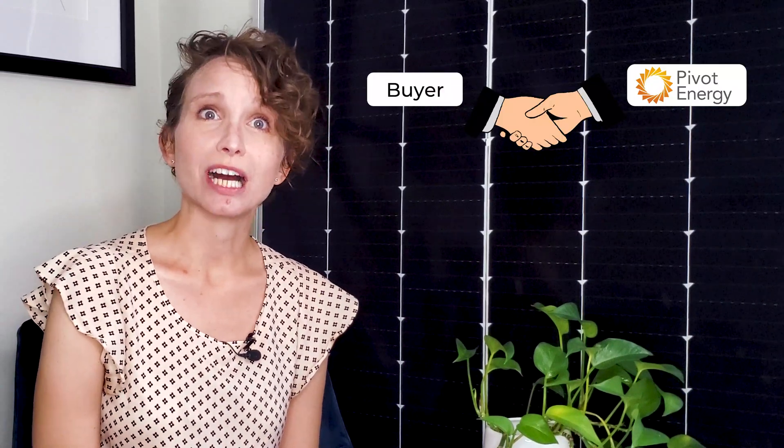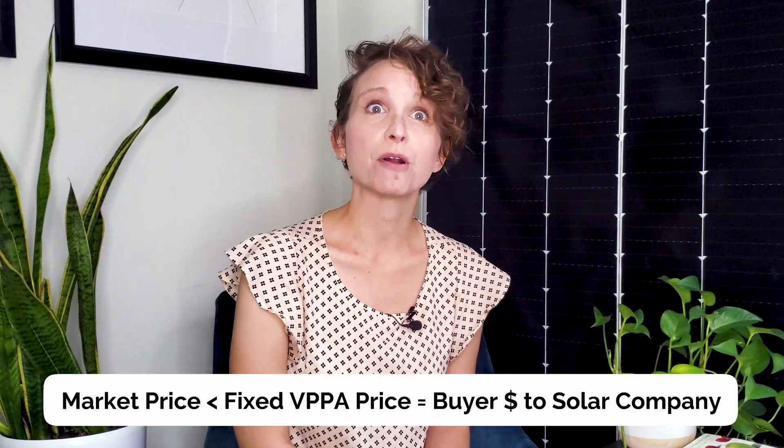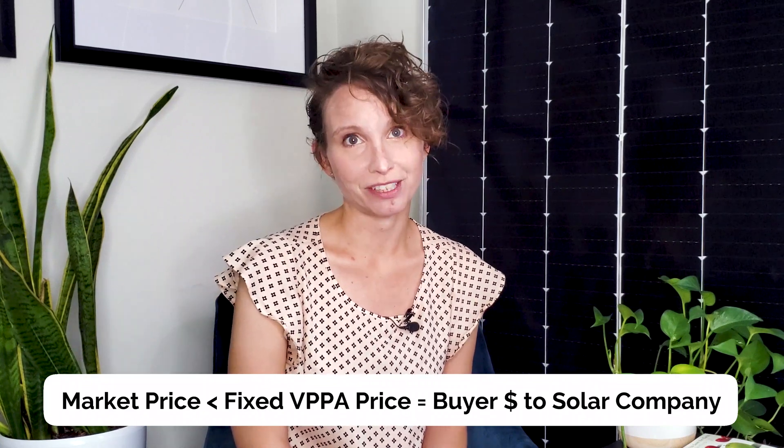First, the buyer will enter into a contract with a solar developer, like Pivot Energy, to pay a fixed cost in exchange for SRECs produced by the off-site solar project. You'll still pay your utilities because you're not actually using the energy from the project. Next, the solar developer will sell the energy produced by the off-site array to a local utility company at market price. If the market price is greater than the VPPA price, the buyer receives the difference. If the market price is less than the fixed VPPA price, the buyer pays the solar company to make up the difference. Then, the buyer will receive SRECs in return per payment. You can sell the SRECs as an additional stream of revenue, or claim the RECs to advance your company's sustainability goals.